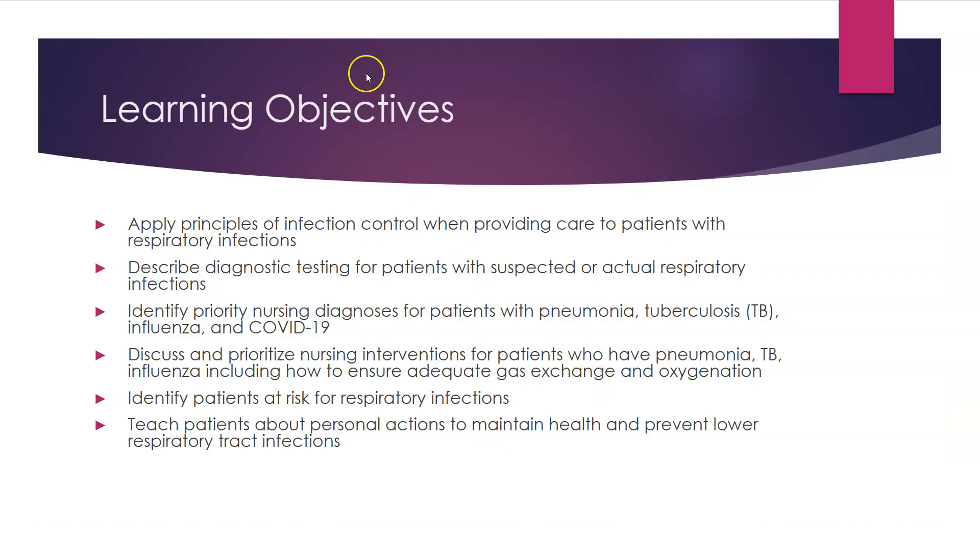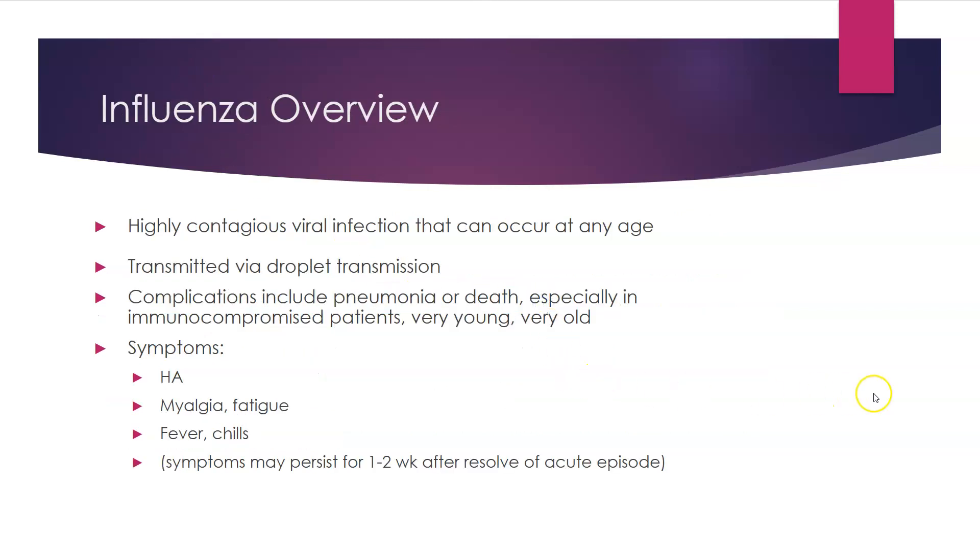Here are some of our learning objectives in reviewing this, and then specifically an overview of influenza. Influenza is a highly contagious viral infection that occurs at any age, from birth until geriatrics. Those that are immunocompromised, very young or very old, are extremely susceptible to it.